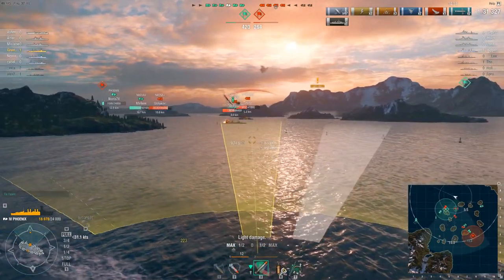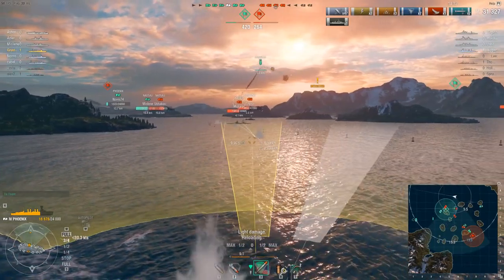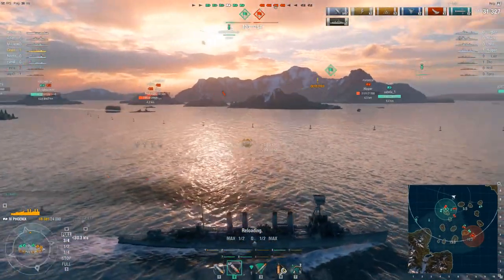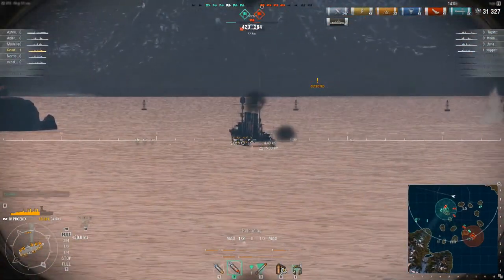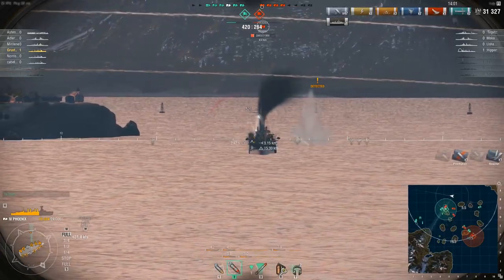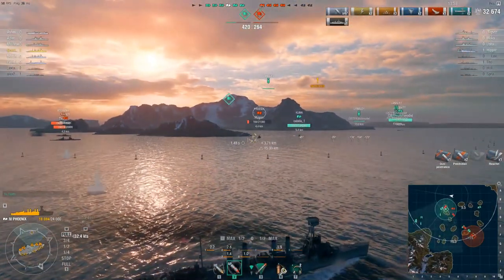Some of the ships of the class were: Omaha CL-4, Milwaukee CL-5, Cincinnati CL-6, Raleigh CL-7, Detroit CL-8, Richmond CL-9, Concord CL-10, Trenton CL-11, Marblehead CL-12, and Memphis CL-13.